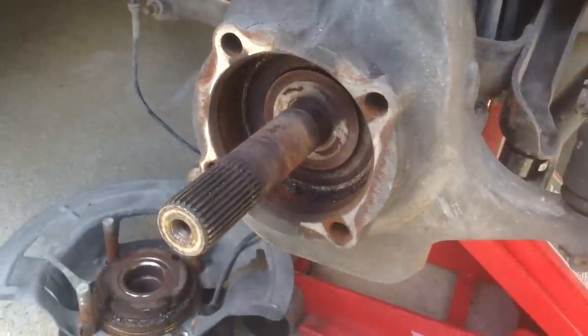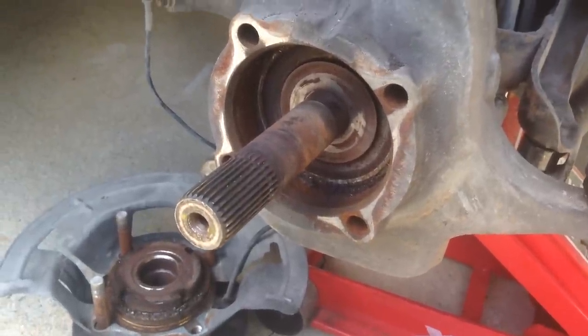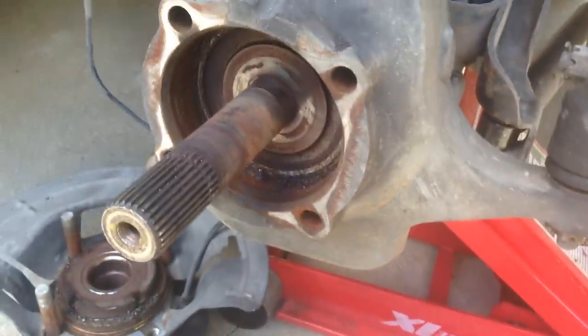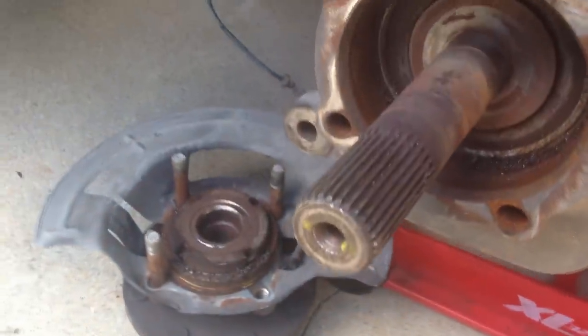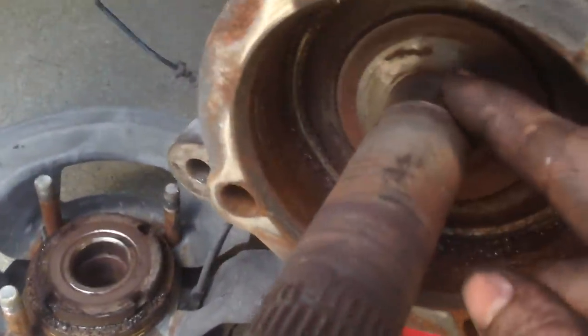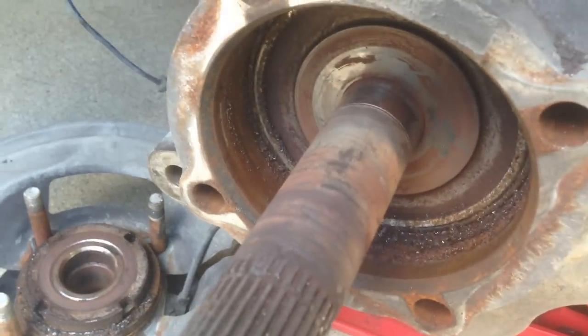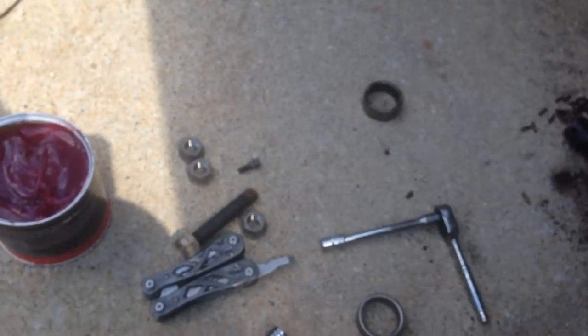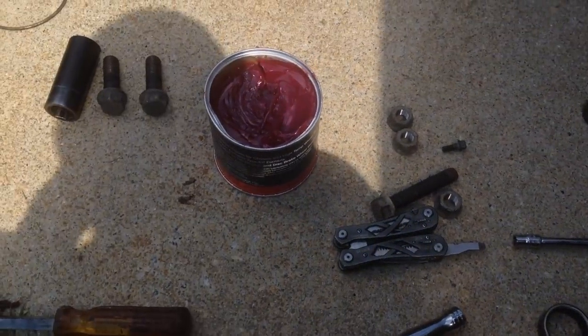For those of you having this issue, I hope this helps. The Ford forums definitely helped me out — I'll have a link to the post. Don't put it off or you'll screw your axle shaft up. It only took me about 15 minutes to do the other side. Hope this helps out and be safe driving.